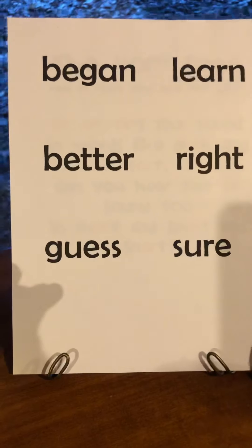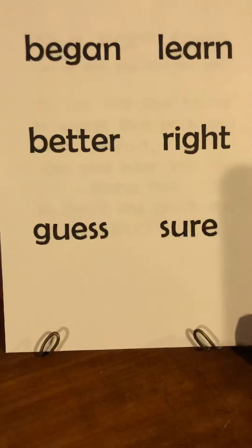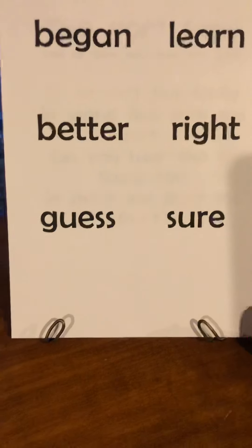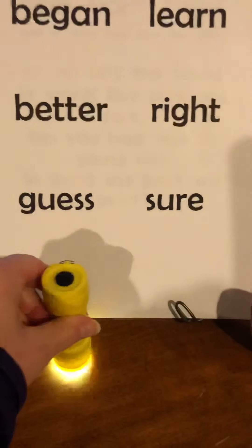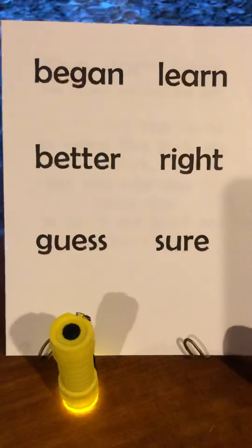It is reading time and I will reveal our new book in just a minute. It's hiding behind my papers here. But first I want to show you what you can do with a flashlight at home.